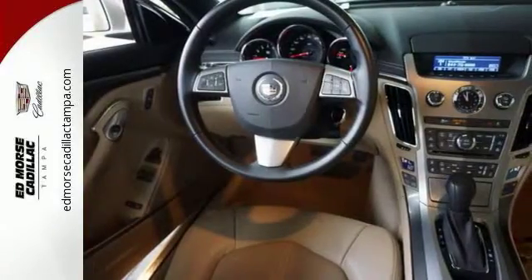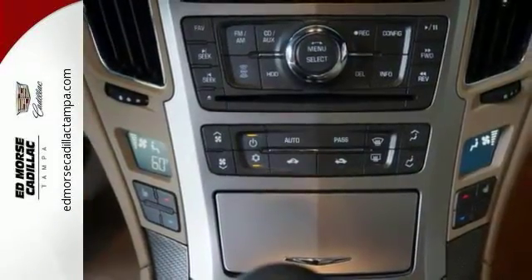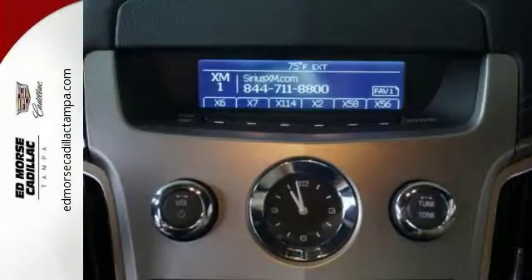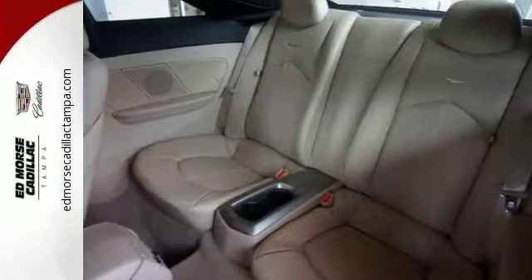It also has a four wheel independent suspension, speed sensing steering and stability and traction control for improved handling and control. Treat yourself to a new touch of class. Come in today.